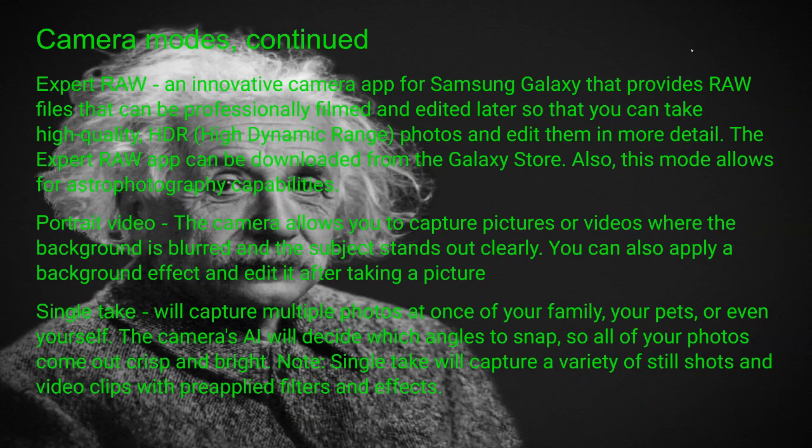Expert Raw is an innovative camera app that Samsung Galaxy has — not sure about other brands — but it can provide raw files that can be professionally edited later, letting you take high-quality HDR photos and edit them in more detail. The Expert Raw app can be downloaded from the Galaxy Store. This mode also allows for astrophotography capabilities — I personally did this the other night and could see the Milky Way Galaxy Core and expose it.